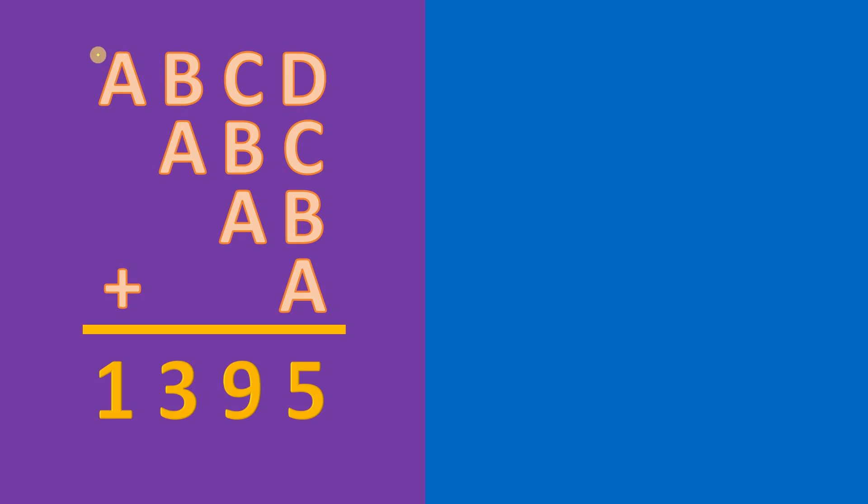Our goal is to solve for the values of A, B, C, and D, wherein A, B, C, and D are all single-digit numbers.